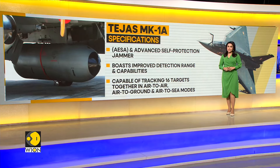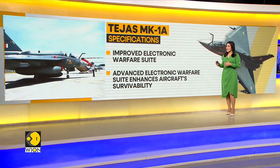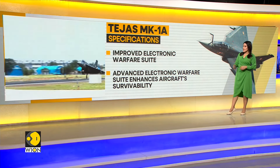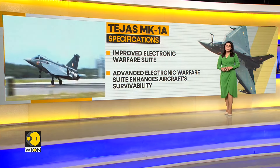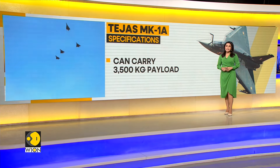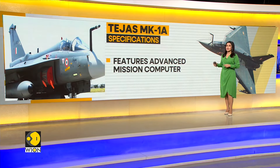The improved electronic warfare suite is one key enhancement that has been introduced, and it enhances the aircraft's survivability capability. Additionally, the aircraft is capable of carrying payloads of up to 3,500 kilograms and also features an advanced mission computer.